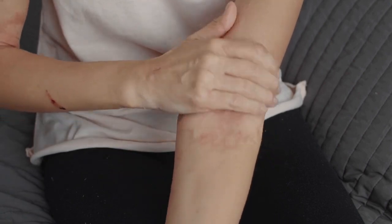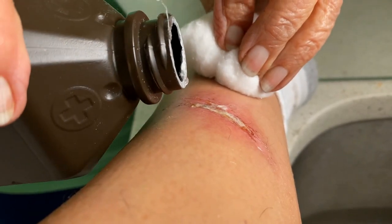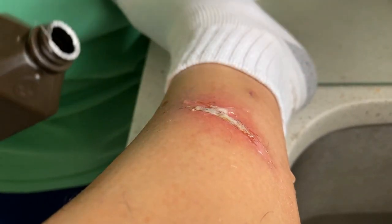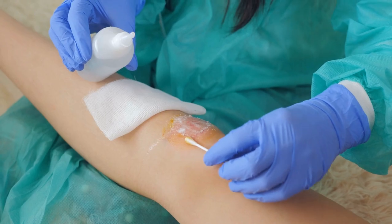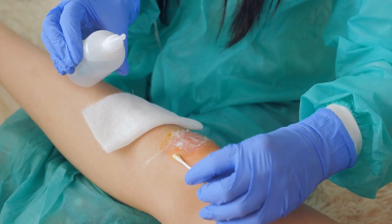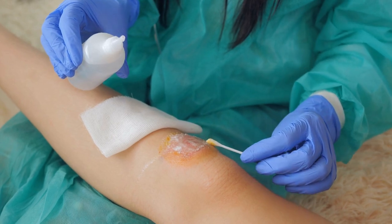Prevent dry skin by moisturizing, especially in cold or windy weather, since scratching dry or itchy skin can open it up and allow infection to set in. Treat cuts right away — wash minor cuts with soap and water, use an antibiotic cream only if your doctor approves, and cover with sterile gauze. See a doctor right away for major cuts, burns, or infections. During cold dry months, keep your home more humid and bathe less frequently if possible.